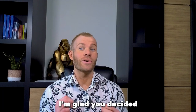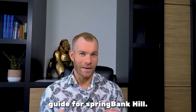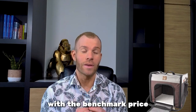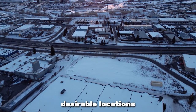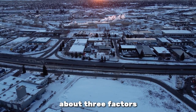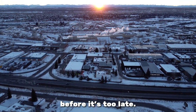Hi there. I'm glad you decided to join me for the extensive neighborhood guide for Springbank Hill. There's no doubt the cat is out of the bag long ago. With the benchmark price rising over 16% in 2023 across all housing types, it is undeniably evolving to one of the most desirable locations in Calgary. More importantly, I'm going to talk about three factors that you need to consider before moving to Springbank Hill before it's too late.